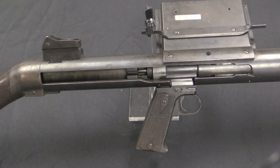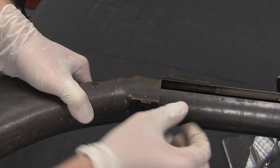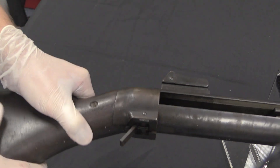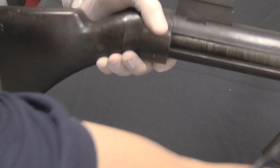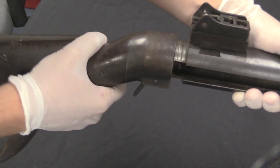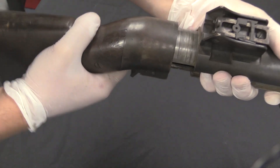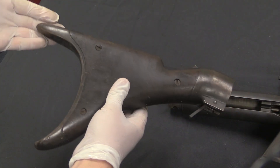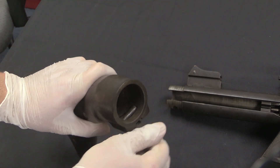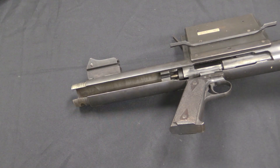In order to take this apart, we need to remove the buttstock. I do that by lifting up this lever — there we go — and flipping it all the way back. Then I can just wiggle the stock right off the back. This is nothing but a buttstock; it seats on the end of the receiver cap and has a semi-circular cutout to allow it to come on and off.